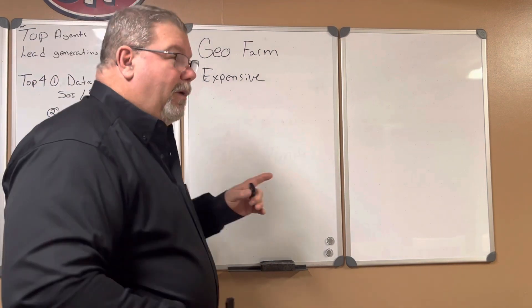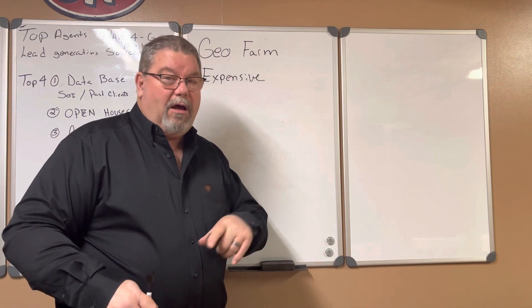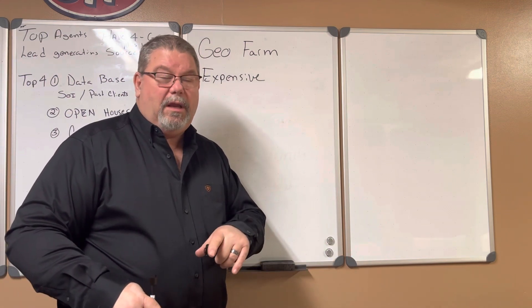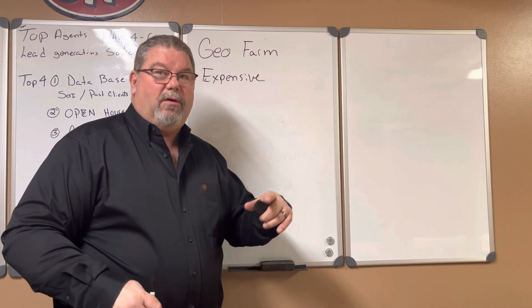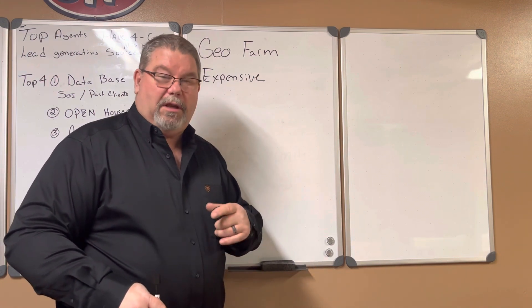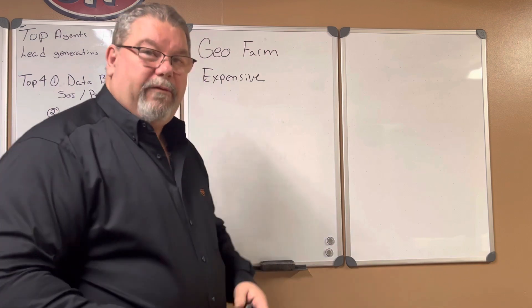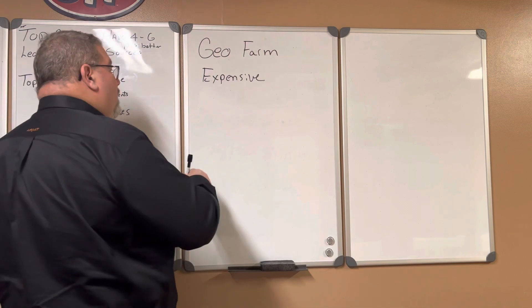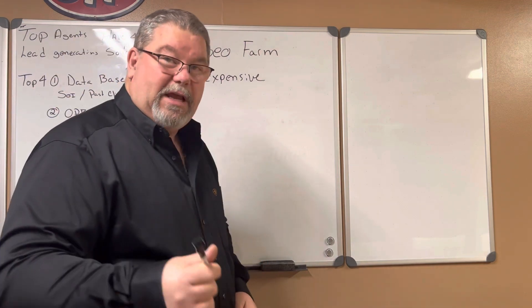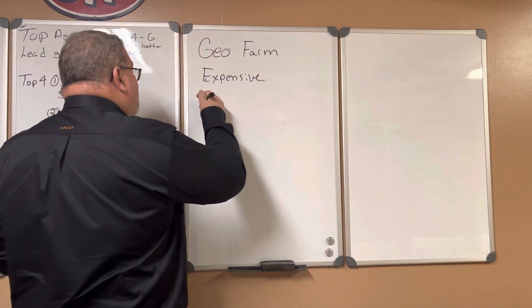Geo farming is either all in or all out — there's no in between. If you do it sporadically, you're wasting your time. If you do it every now and again, you're going to get no traction. In order for a geo farm to be effective, you're going to need to hit it several times in your first six months.